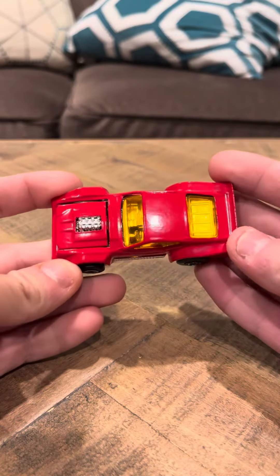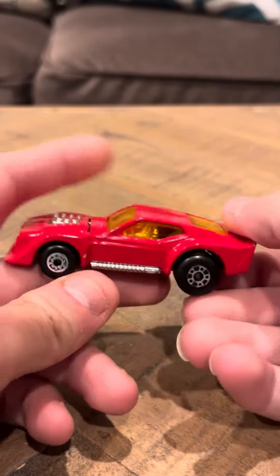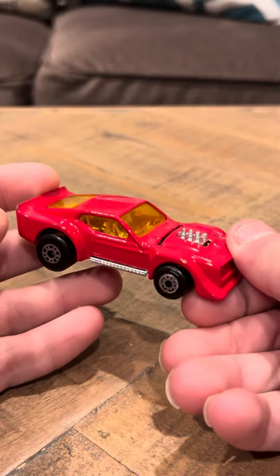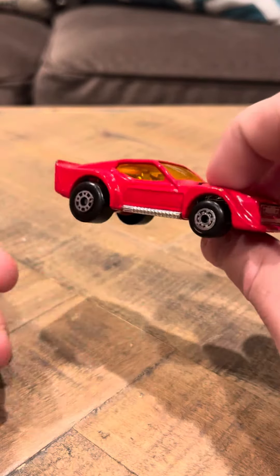Hey everybody, I'm going to review the Spielset Matchbox IMSA Mustang. This version of this Mustang is extremely rare, and the reason being is it was only sold in Germany in a Christmas playset where you have this dice.